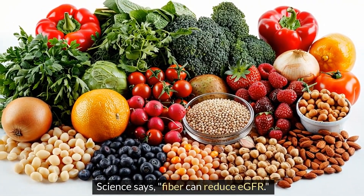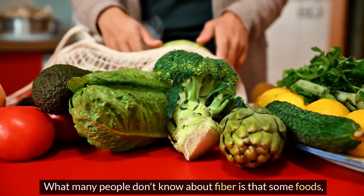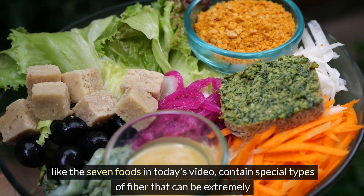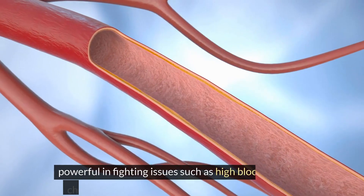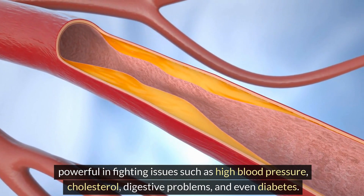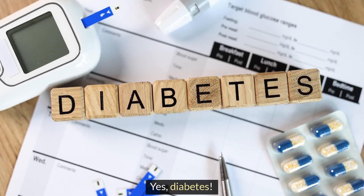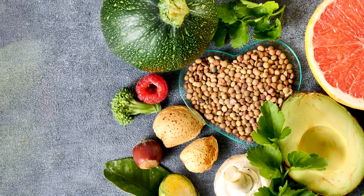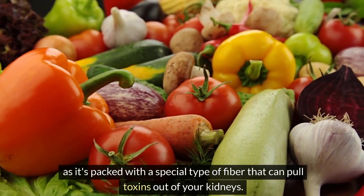Science says fiber can reduce eGFR decline. What many people don't know about fiber is that some foods — like the seven foods in today's video — contain special types of fiber that can be extremely powerful in fighting issues such as high blood pressure, cholesterol, digestive problems, and even diabetes. And don't miss my number one food today, as it's packed with a special type of fiber that can pull toxins out of your kidneys.